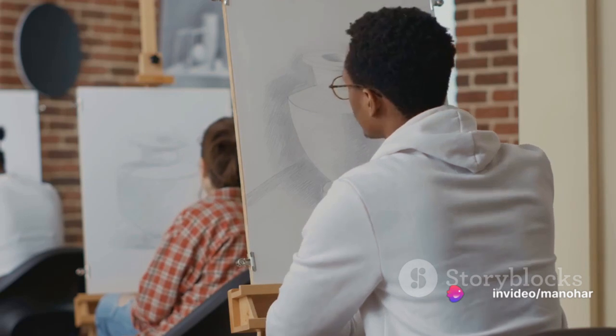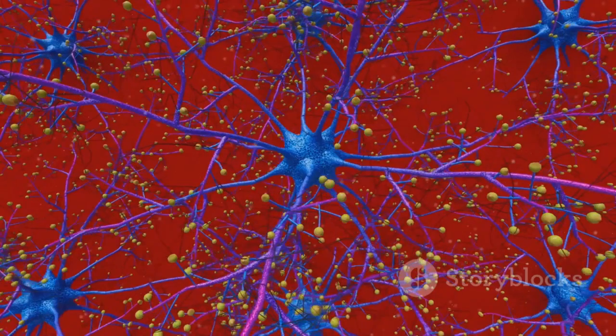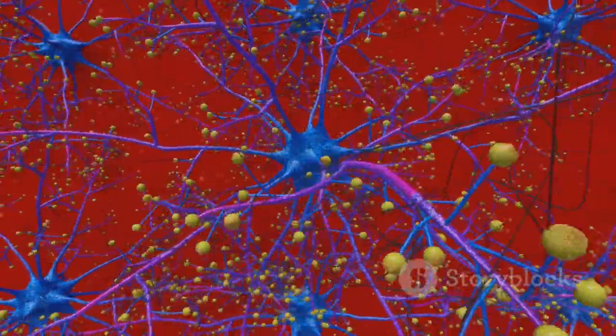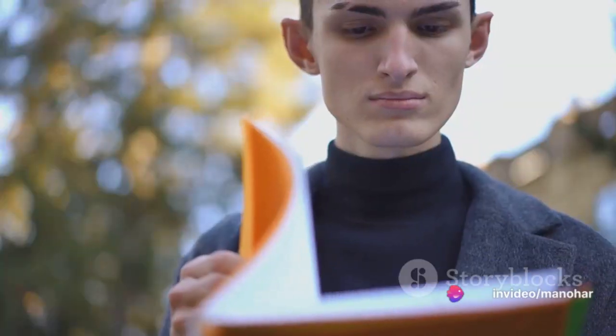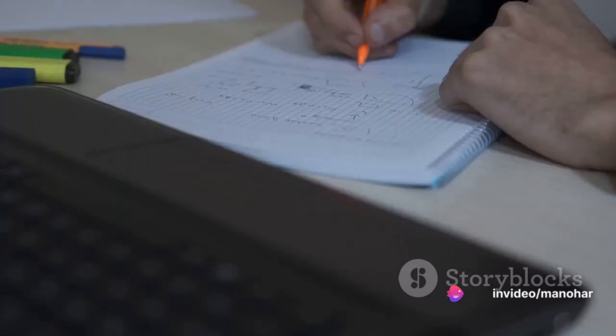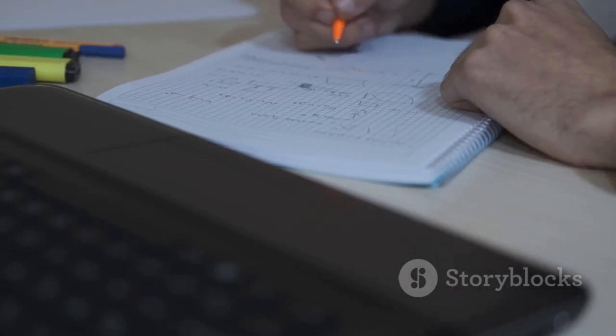Remember, the journey to enhance your revision and long-term memory is not a sprint, but a marathon. It's about understanding how your brain works and using that knowledge to your advantage. So don't be discouraged if you don't see immediate results. Keep practicing these techniques and over time, you'll find that your ability to remember and recall information has significantly improved.